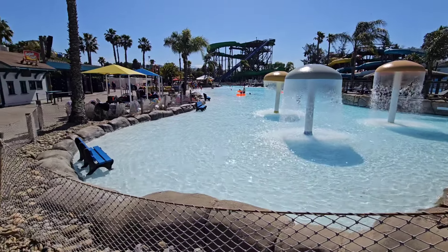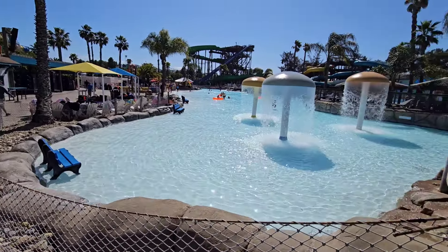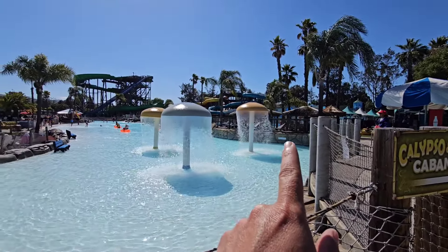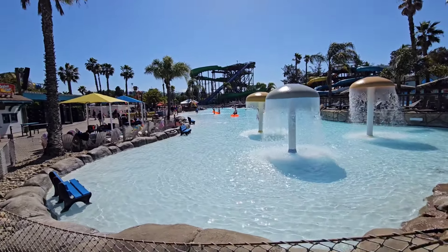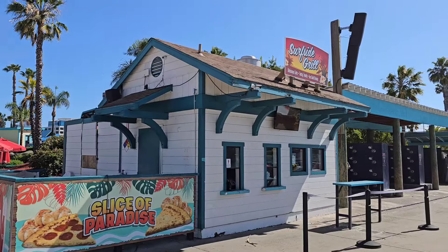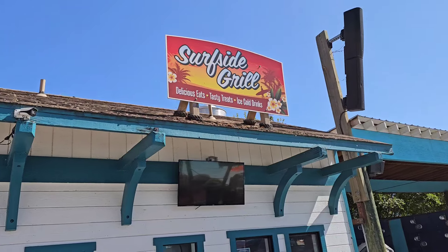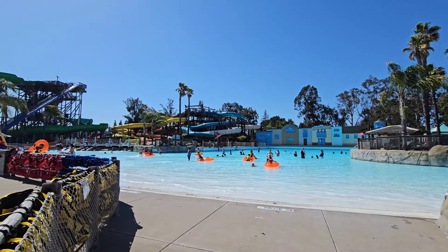This is a fun area right here. Look, they put little benches in here now — I don't remember those being there last time. Cool little area. Calypso Tikis, and more cabanas back here by the wave pool. Definitely a lot of fun. Surfside Grill — a slice of pizza. Can't go wrong with Six Flags pizza. Hopefully it's as good as Discovery Kingdom's because Discovery Kingdom's pizza is pretty good. I'm not getting pizza today — I'm saving my appetite for some tacos.